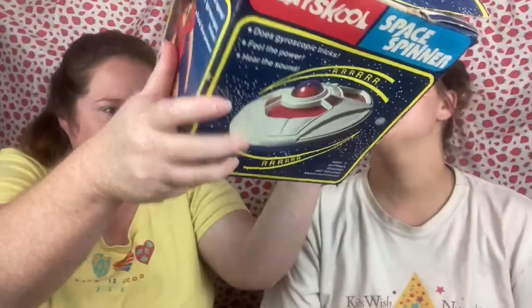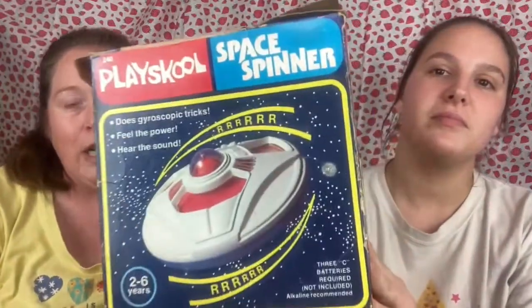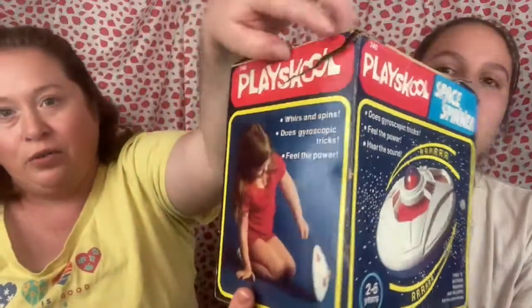The next thing we have is — I'm pretty sure it says on the bottom — a 1979 Playschool space spinner in its original box. The box is not perfect by any means. On the bottom it says 1979 Playschool space spinner, and it is still in its box.